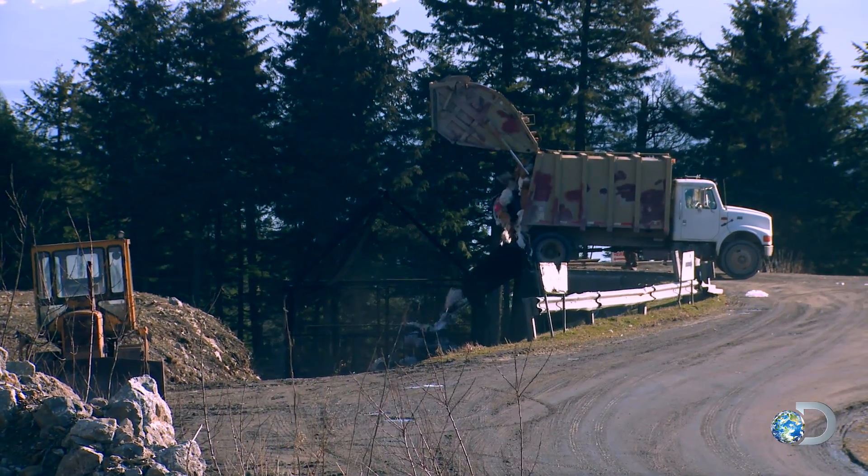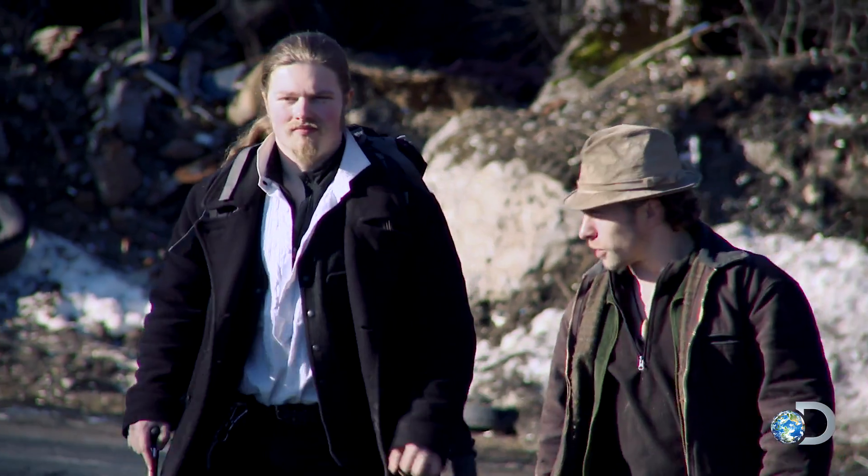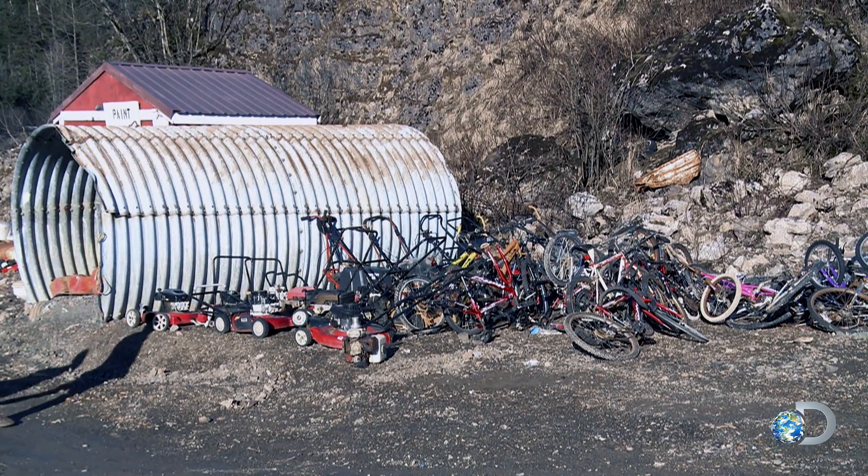Meanwhile in Hoonah, Matt and Noah are scavenging the dump for a new project. What are we looking for first? Well, I figure we should start off with looking for bike parts. All right, that'll be here.